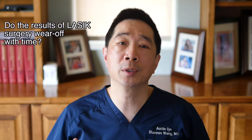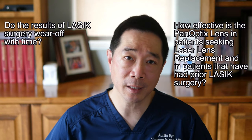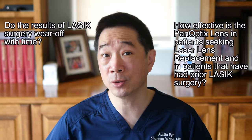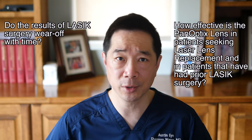Hi, I'm Dr. Shannon Wong. In this video, we're going to answer two questions. Number one, do the results of LASIK surgery wear off with time? And number two, how effective is the Panoptix lens implant in correcting vision for patients who seek laser lens replacement and in patients who've had prior LASIK surgery?